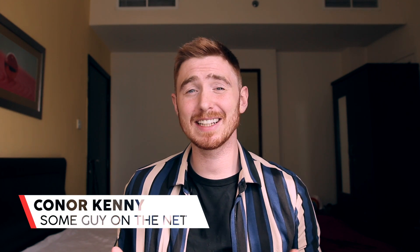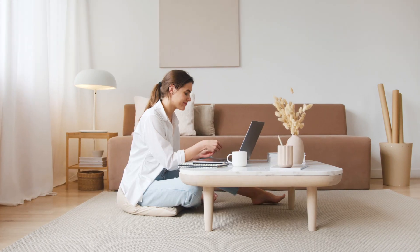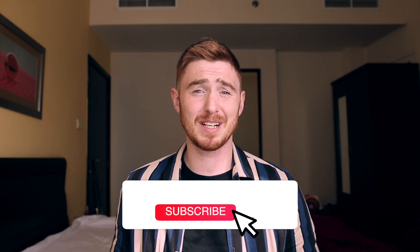Hi guys and welcome to the channel. In today's video we're going to be going over my high growth investment stock portfolio. My name's Connor and my goal is to make straightforward investing and money-making videos — easy for everybody to understand. Maybe you're new to the investment world, maybe you want to start a new side hustle, or maybe you just want to make a little bit of extra money. If that sort of thing interests you, please consider subscribing to my channel.